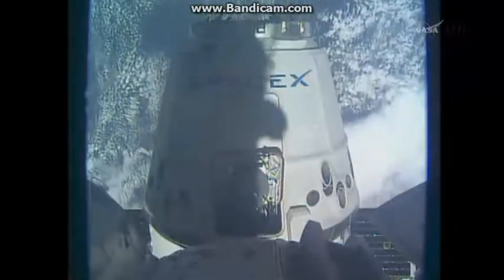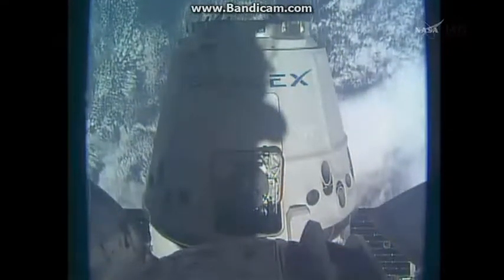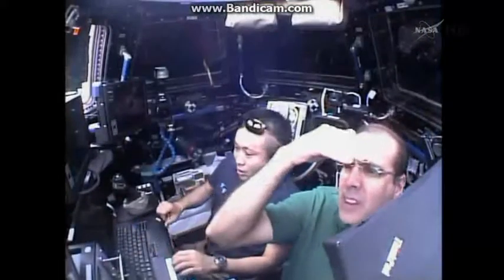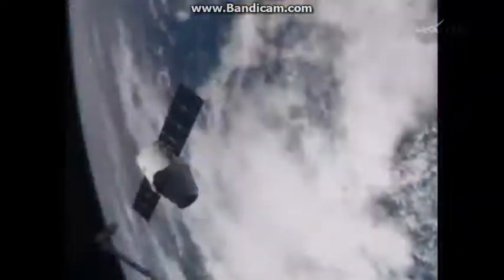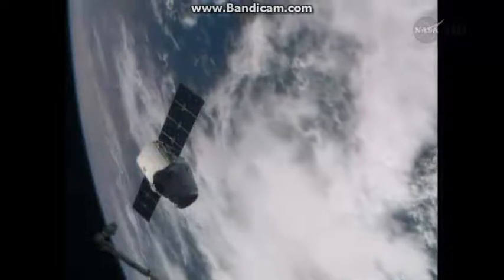You can hear from the station's robotic arm as it moves in for the capture of the Dragon, controlled by station commander Koichi Wakata. Capture is scheduled to take place in about seven minutes, at 6:14 a.m. Central time. Everything is looking good as it gets ready to move in.